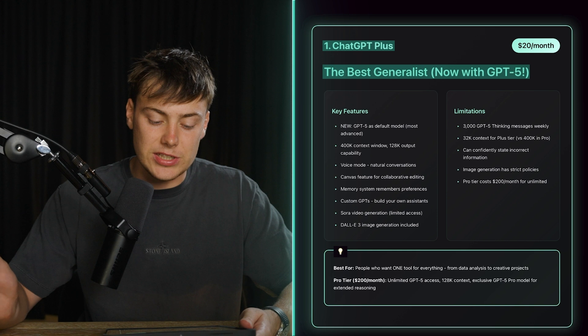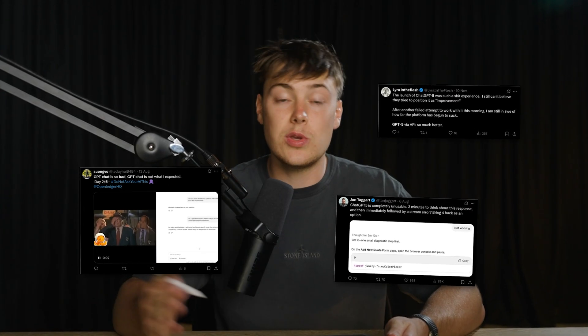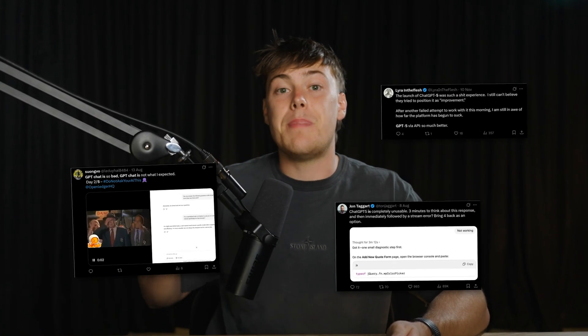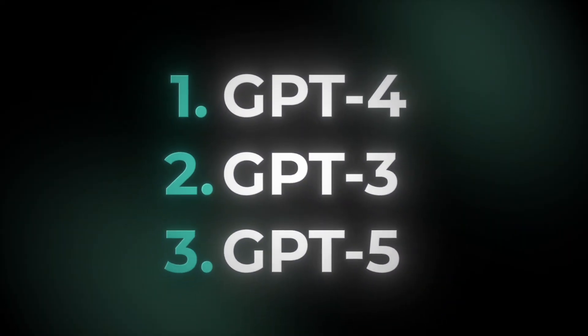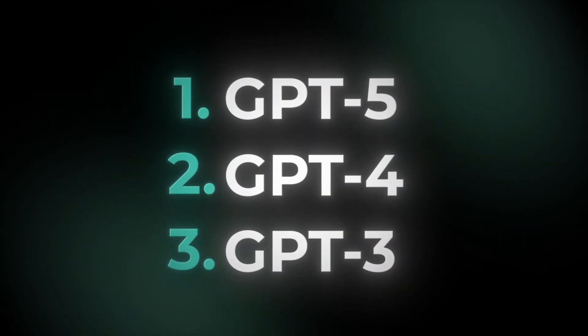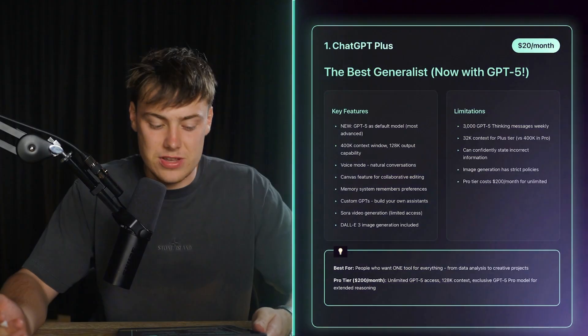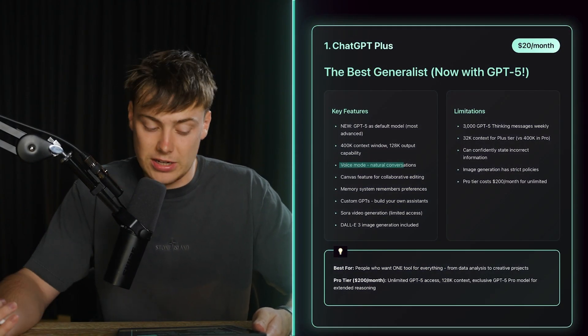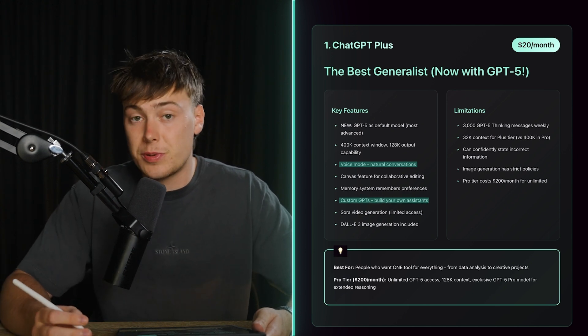I would say ChatGPT is the best generalist on the market, especially now with ChatGPT5. I know a lot of people aren't that happy with ChatGPT5 — I'm going to do a video showing you exactly how I'm using it to get the best out of it. Overall, it's still a better model than ChatGPT4, and basically a faster version of GPT3. If you configure it right, and especially if you use the thinking mode instead of auto mode, you get really good answers, even though it takes a tad longer. Its voice recognition is pretty good, the ability to build custom GPTs is pretty good, and the agents feature is pretty good.